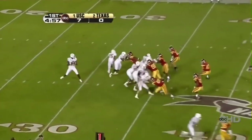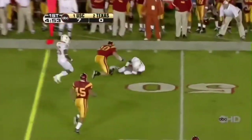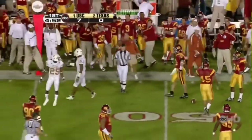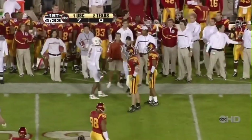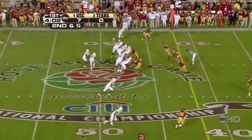On first down, Young back looking to throw. Pumps it, now lets it go — and it is caught, caught upfield by Billy Pittman. Young looking around, throws to the sideline, the ball is caught — caught by Limas. The speech just coming outside.